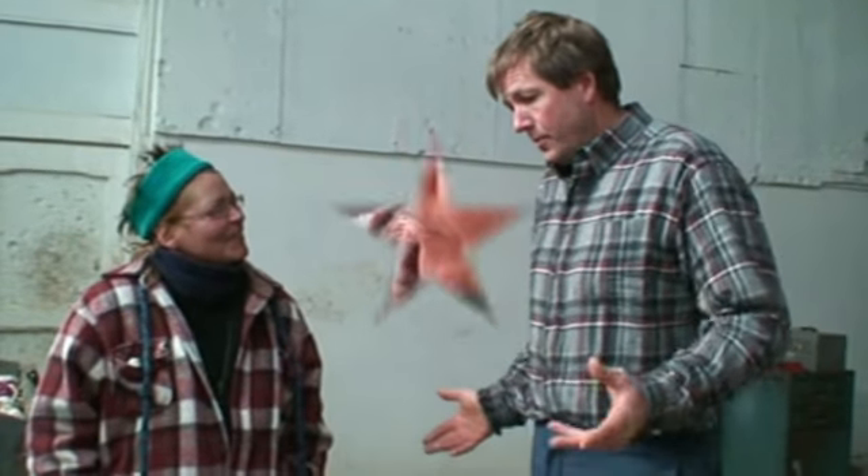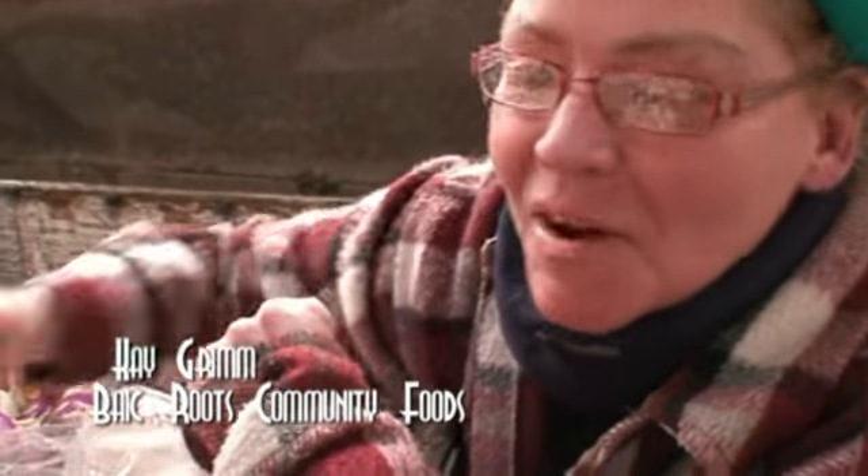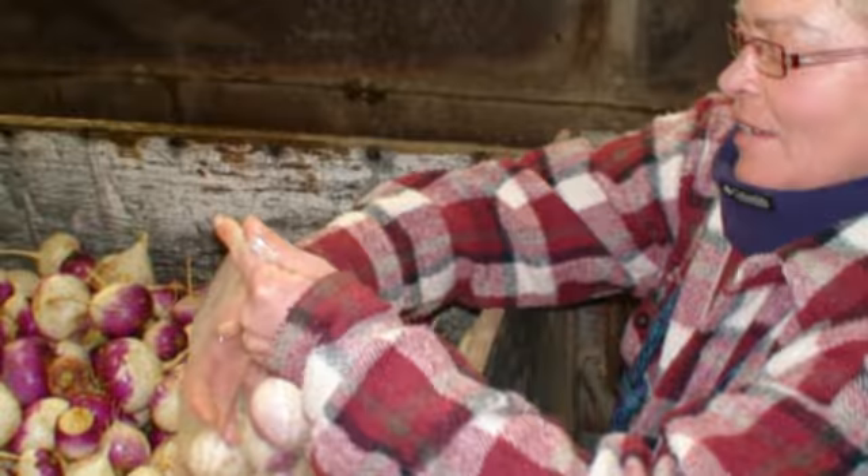Kay spoke with PW about his product and how long the family has farmed. This was actually the first time — I've never met these guys before, so we came busting in like we knew them. Kay Grimm of Basic Roots Community Foods.